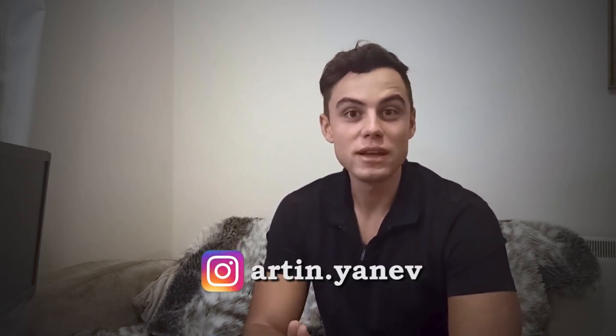Hi everyone, welcome back to the channel. If you are new here, my name is Martin Yanev, an aerospace engineer from Southampton, UK, and today we're going to talk about the best laptops you can get for students and engineers.